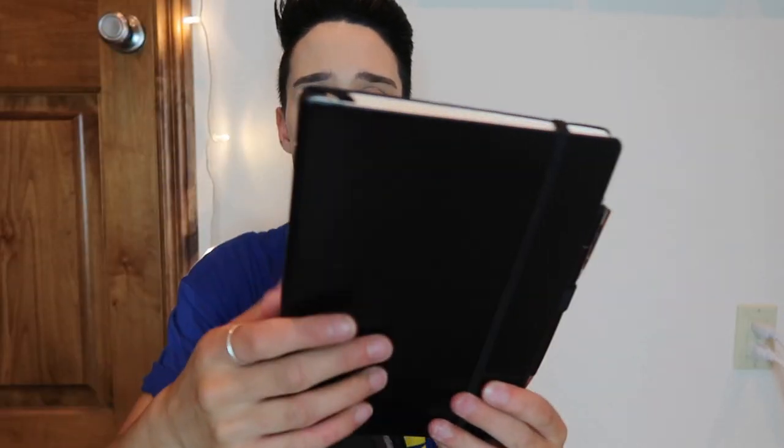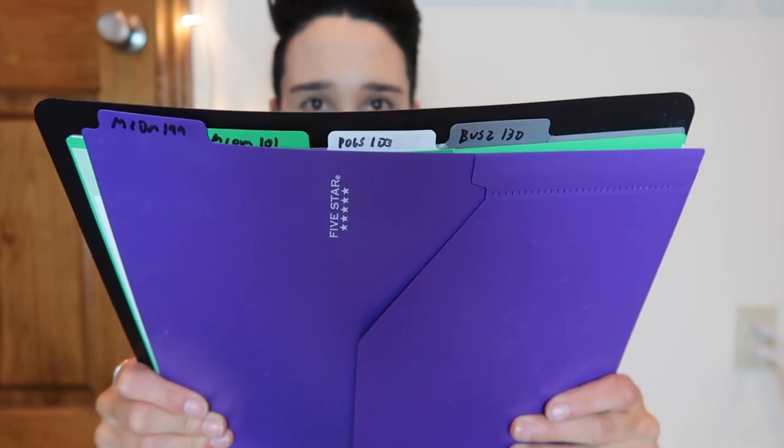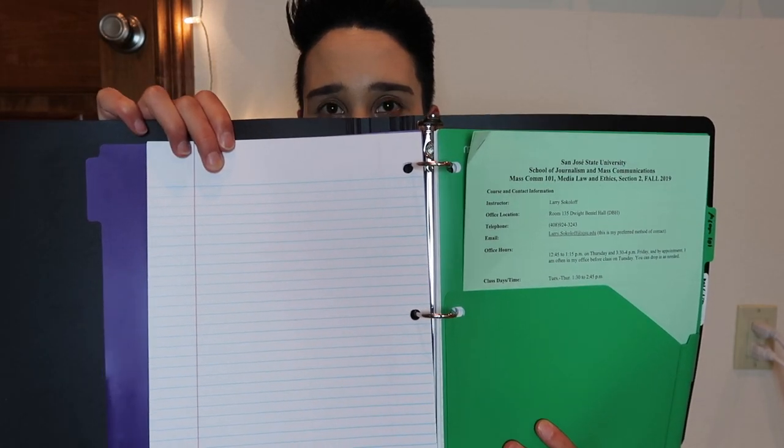Then I have my bullet journal. I've been using bullet journals as sort of like my planner for a few years now and they're really helpful. And then I have my main binder for my classes. I have one of these tab folders for each class — I just put my syllabus and other papers in the folders and then I take notes on loose leaf paper.